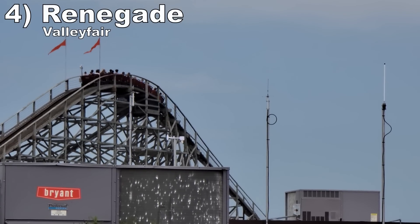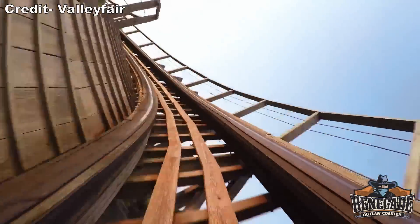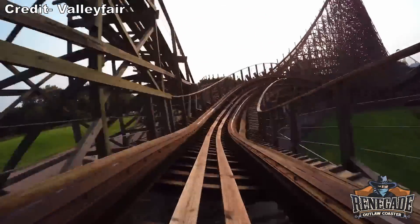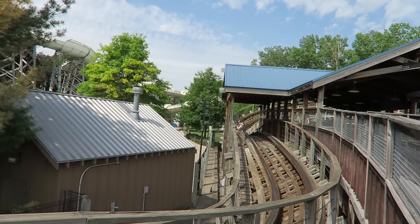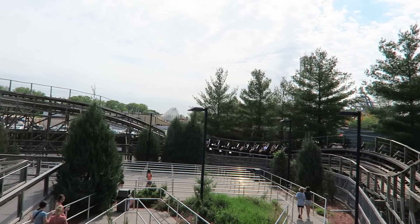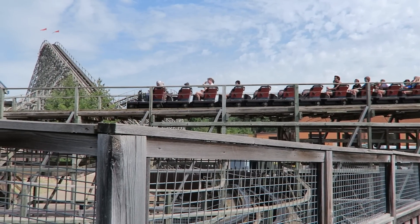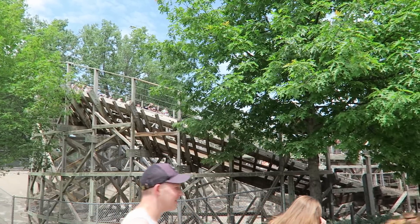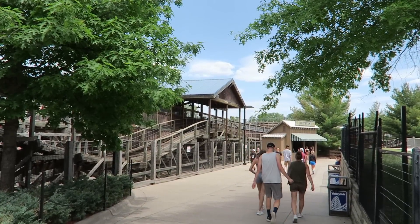Number 4: Renegade at Valleyfair. I love this coaster's layout. The first half has some large turnarounds with strong jolts of airtime. Then you have these smaller hills with sustained floater, much like Troy. The second half finishes things off with some more brief but satisfying negative Gs. This one has really good pacing and the isolated setting makes it especially wonderful at night. There are two slight downsides: one, it has developed a bit of a shimmy; and two, it has retractable seatbelts unlike all the other coasters on this list, which can limit how much airtime you get.